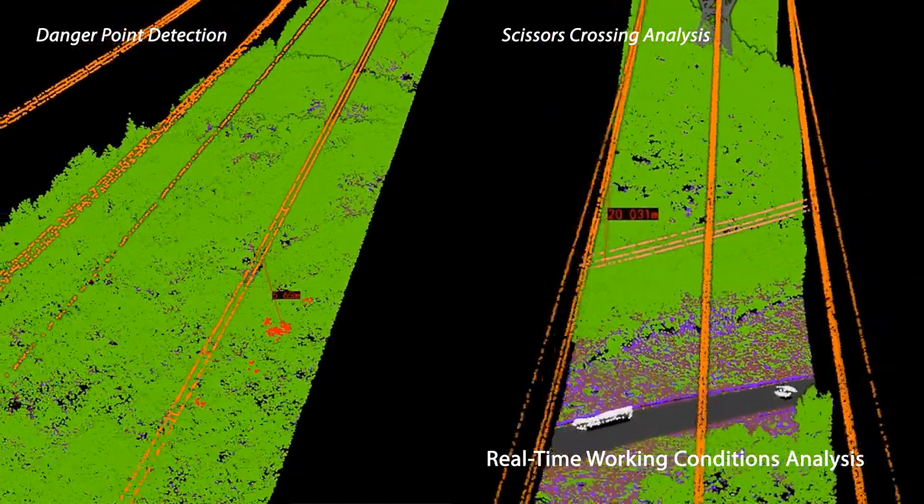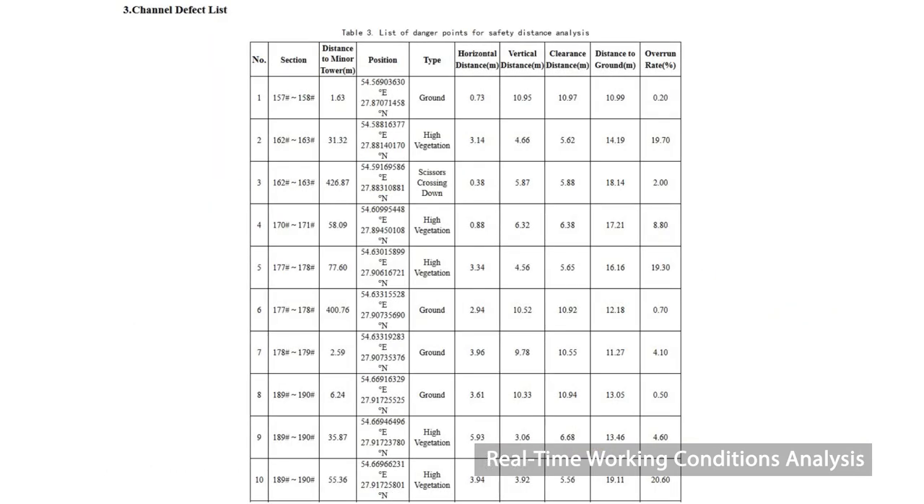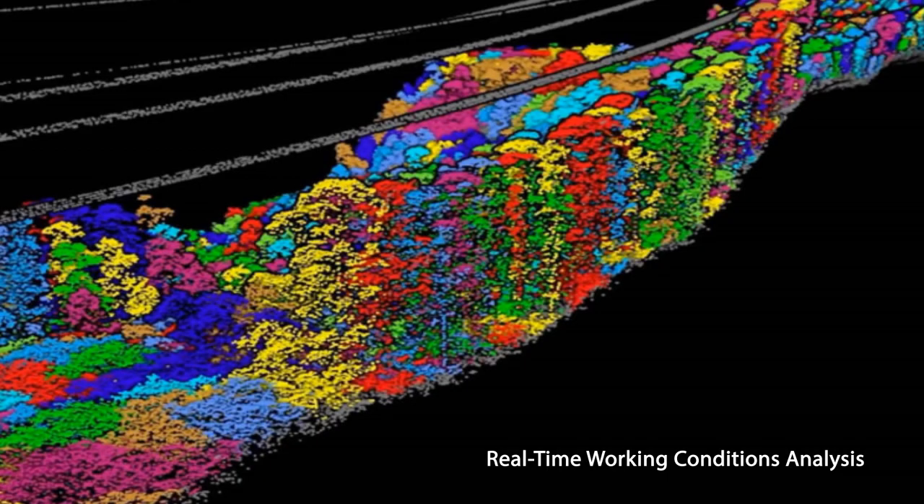LiPowerLine is also able to perform real-time working conditions analysis, detect danger points, and measure PowerLine clearances, inspect scissor crossings, monitor individual trees, and carry out tree fall analyses.